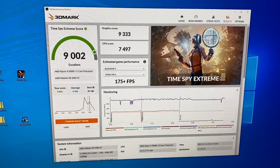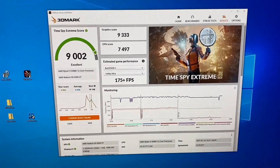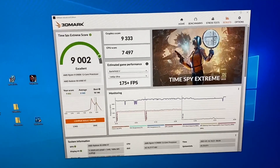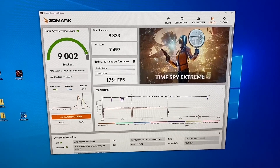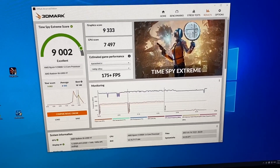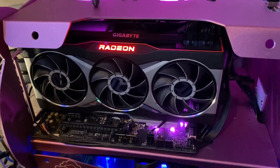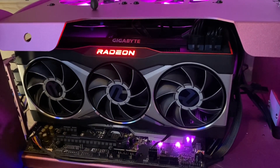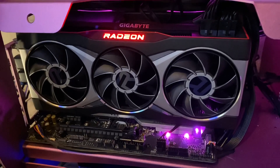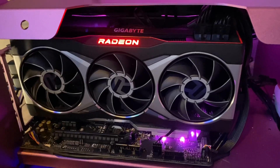The reference did a 9,072 overall and this did 9,002. It's worth mentioning that the stock score of this card is 8,881 graphics, which gives a good baseline for what any 6900 XT should be doing stock. It seems like they're all pretty well-binned parts. Adding a second non-daisy-chain 8-pin solved all the power dropout issues, so if you're having weird problems with your Big Navi or Ampere card, make sure you're not using the daisy chain cables and you should be fine.